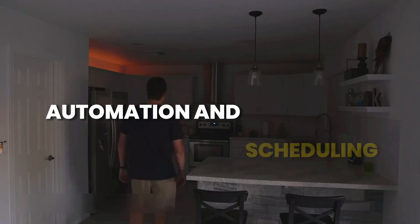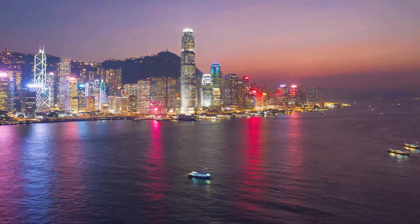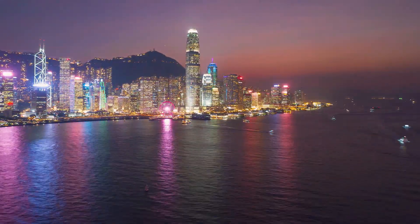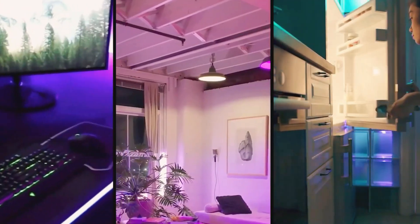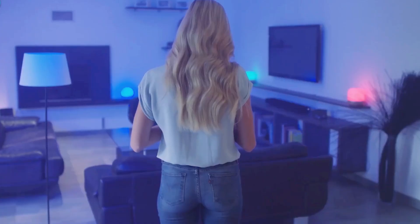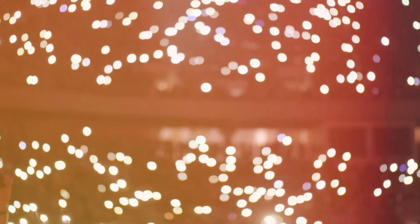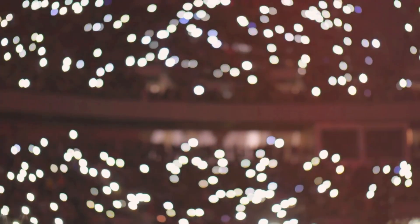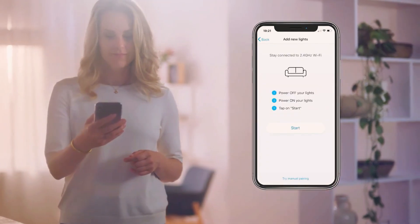Automation and scheduling: lights that follow your schedule. Automation is a key highlight of outdoor smart lighting. Users can program their lights to follow specific schedules or respond to triggers. For instance, lights can be set to turn on at sunset and off at a designated time, providing a hassle-free way to ensure the outdoor area is well-lit when needed. Motion sensors can also be integrated for enhanced security and energy efficiency.